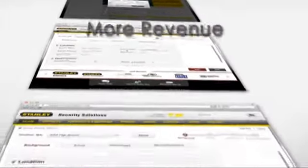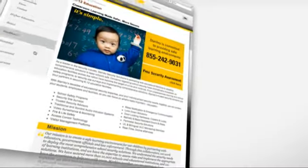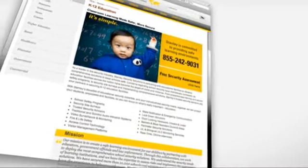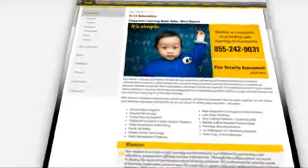By streamlining lead generation and qualification, Stanley will be positioned to drive more revenue with a faster time to sale at a lower cost of sale. In addition, by giving prospects a valuable risk assessment report at no cost, Stanley will enhance customer perception and improve brand value.